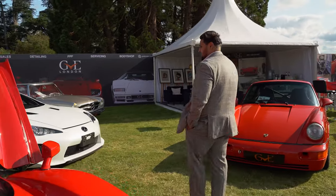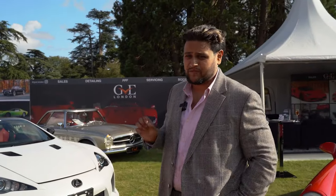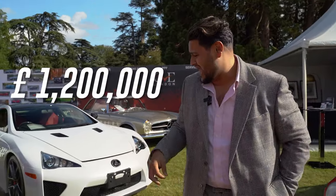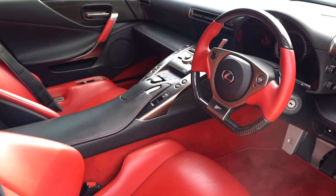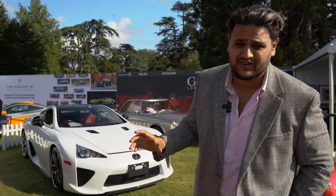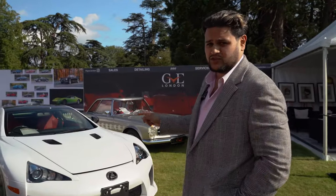Coming over to this side, you can see the Lexus LFA, which is a UK-supplied right-hand drive car up for sale at £1.02 million and in stunning condition — probably better than it was from the factory. This is unlike any other LFA you can see online or at auction, and it has definitely been the star of the show so far.